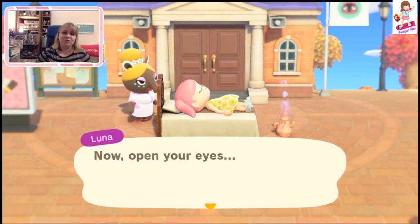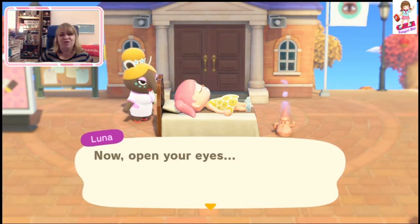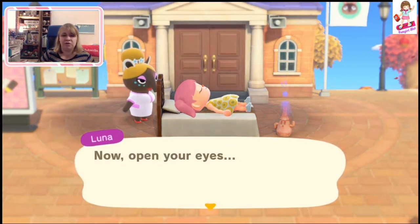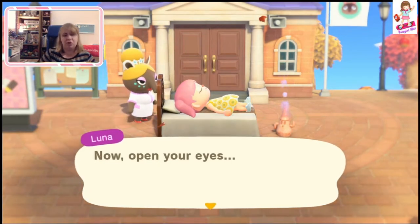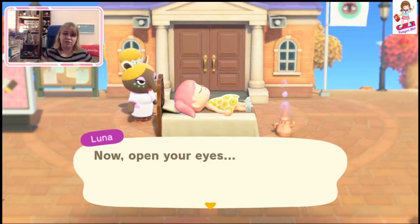Hi guys, welcome to another video with Mel. Today we are visiting the official Nintendo Dream Address, so the official Nintendo Island. This code was unveiled with the Thanksgiving update, so anybody can visit this one. I'll put the Dream Address down in the information for the video, so if you want to come here as well, you can do it.